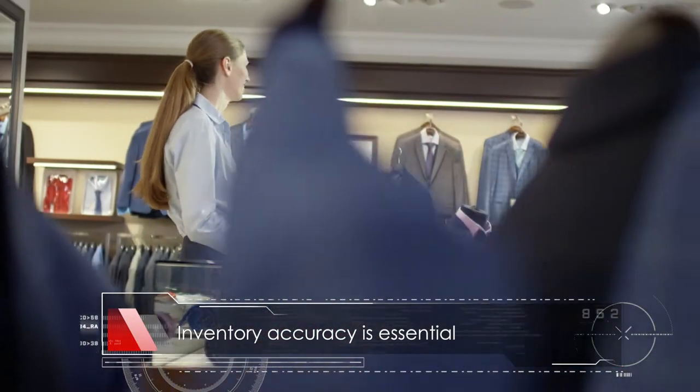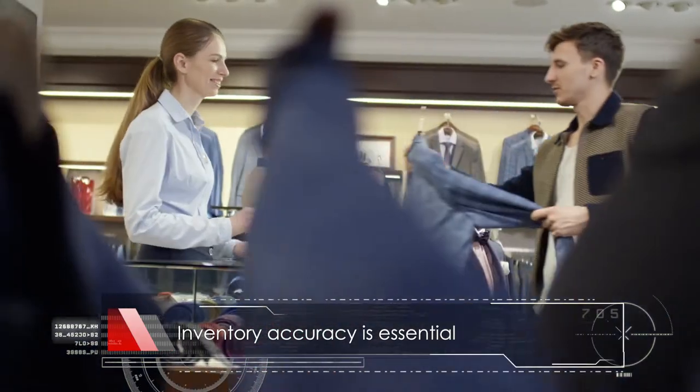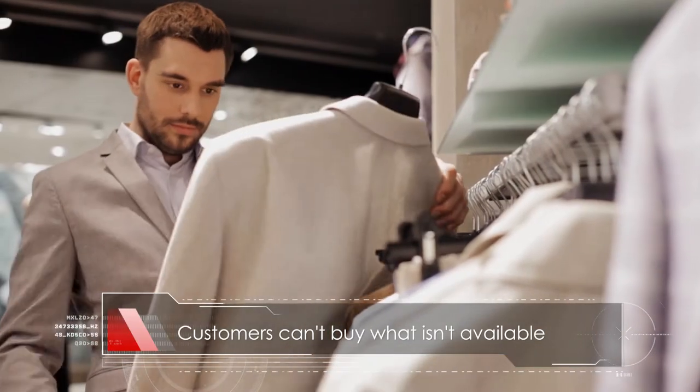Inventory accuracy is essential for managing any retail business. Simply, customers can't buy what isn't available.